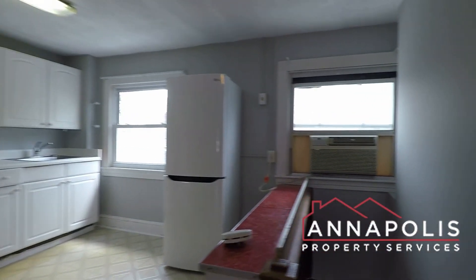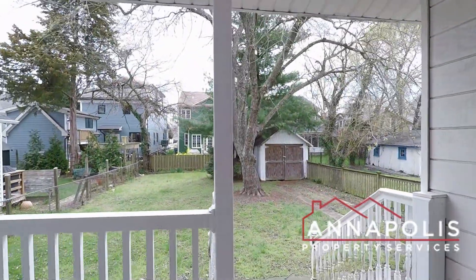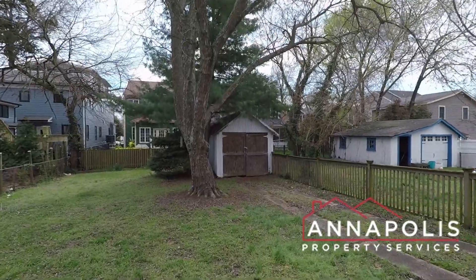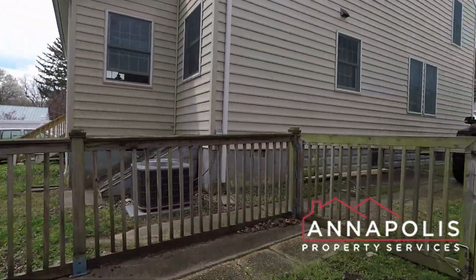Another quick shot of the kitchen. That concludes the tour of the upper-level unit at 117 Smith Ave here in Annapolis. The entrance comes down the back patio, around the side, and then back out the driveway.